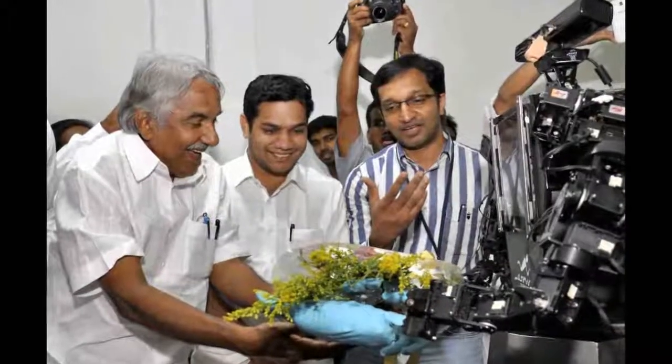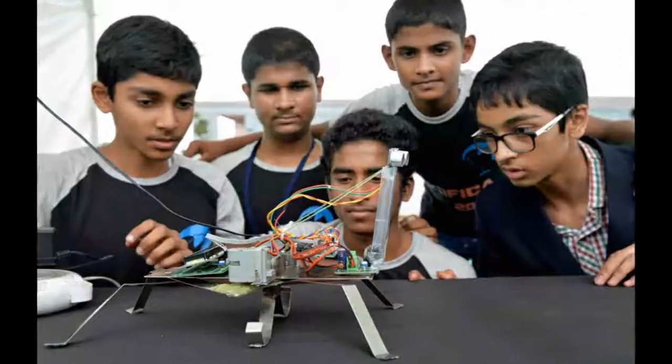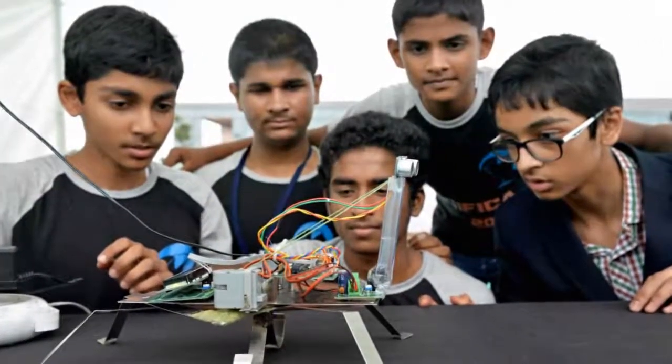has won six science fair awards for his creation so far, including third place at an international fair which was held earlier this year.